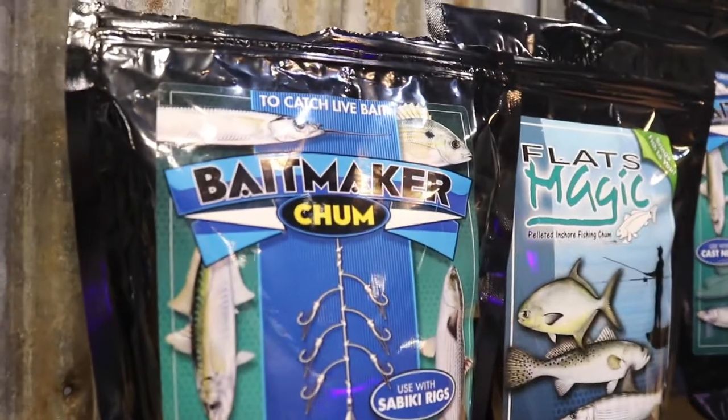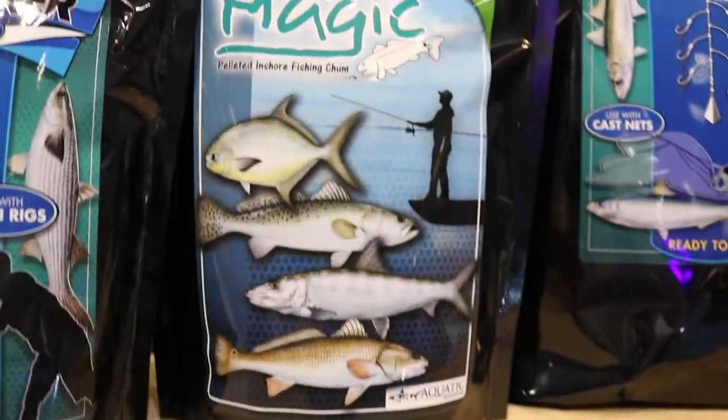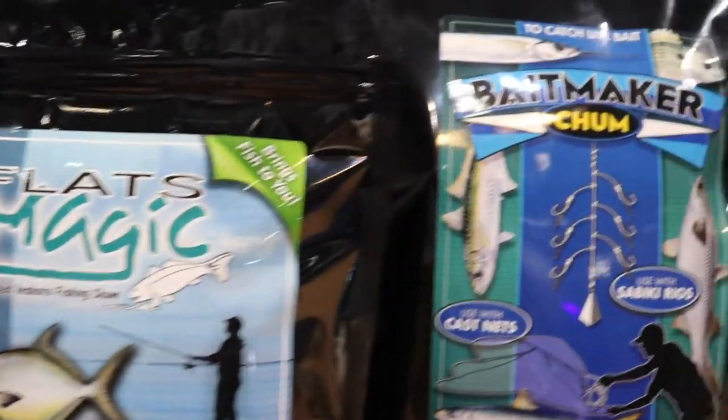Hey guys, Junior here from the Valley Hoops with Steve Tucker from Aquatic Nutrition, introducing all these new products into the store. Full dry chums, all comes in bags, nothing needs to be frozen. I'm going to pass it up to Steve. Thanks a lot Junior. Aquatic Nutrition 2019 ICAST — what we're showing here today is our complete line of non-frozen, non-refrigerated fishing chums and attractants.